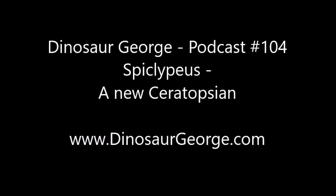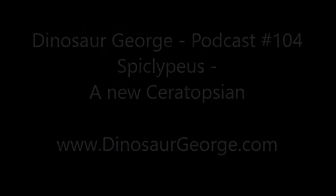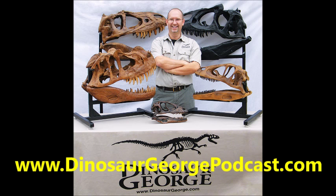Welcome to the Dinosaur George podcast, a show about paleontology and other earth sciences. Dinosaur George is a public speaker, author and TV host with 30 years of study in paleontology. He has performed live in over 4,500 events across the US and Canada. Here is Dinosaur George.